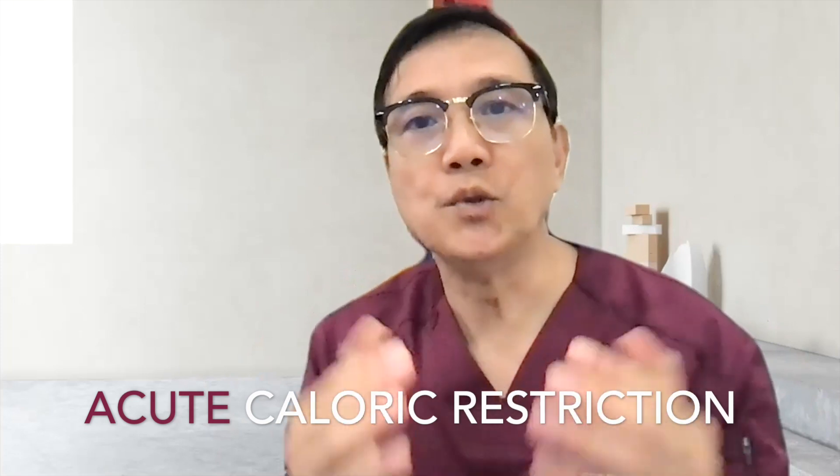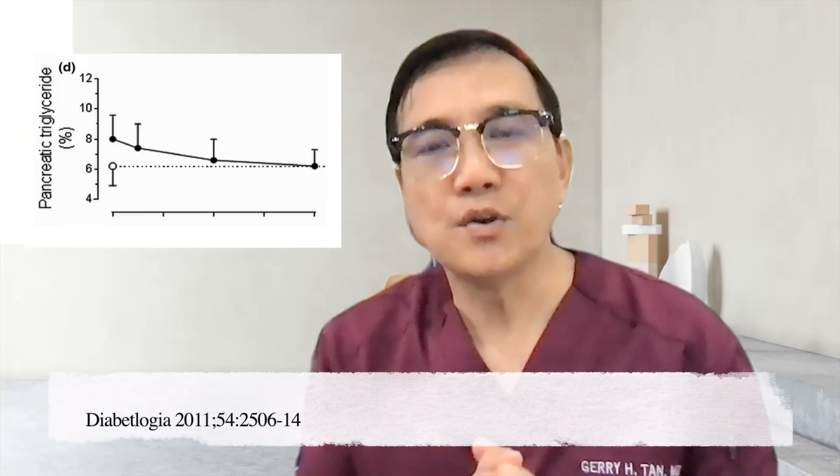By acute caloric restriction, you reduce the amount of calories per day and can significantly improve the function of the pancreas, because together with the acute reduction in fat in the liver is also an acute reduction in intrapancreatic fat. You can clearly see that the pancreatic triglyceride level — the fat level in the pancreas, which is the organ that produces insulin — gradually declines over the remainder of the 8-week low-caloric diet.